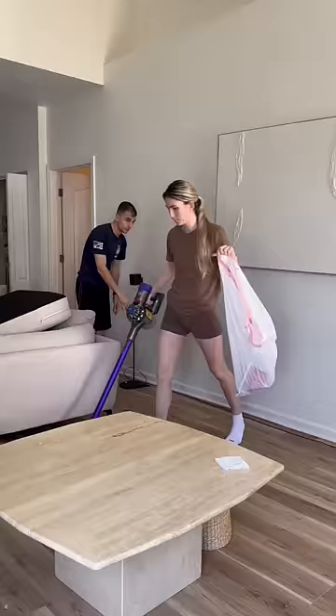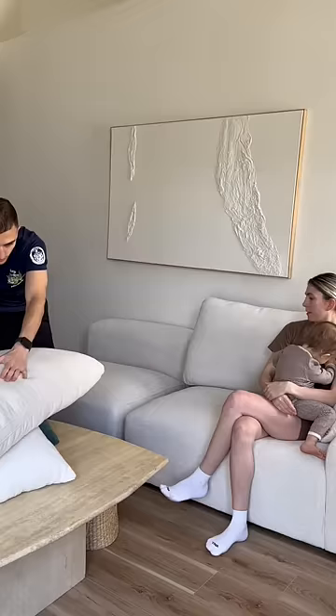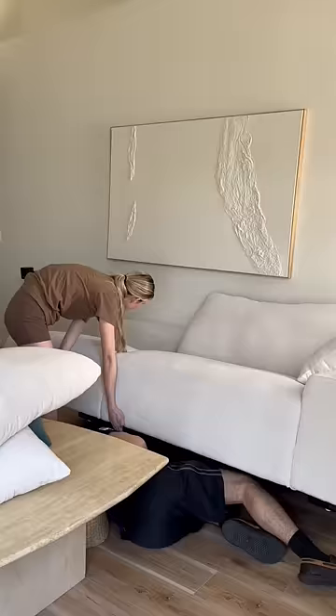Anyways, no matter how often I clean under my couch it's always messy under here. So as soon as all that was cleaned up and vacuumed, we started assembling all of the pieces.